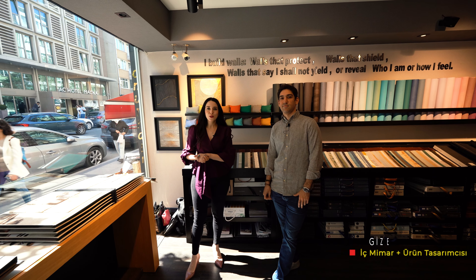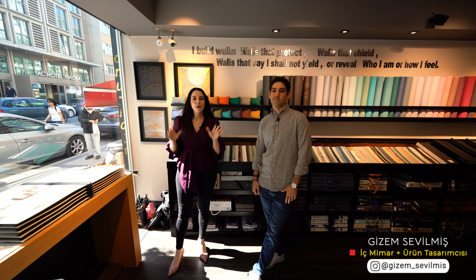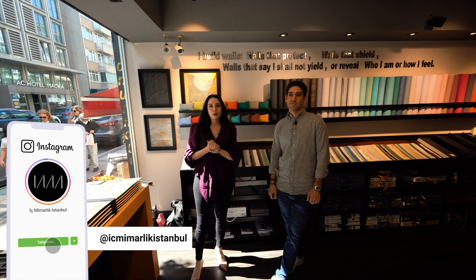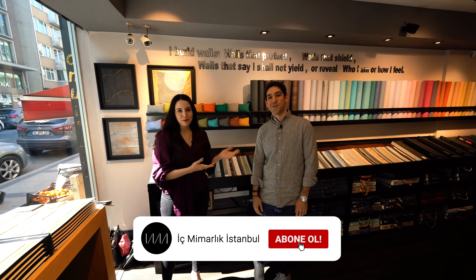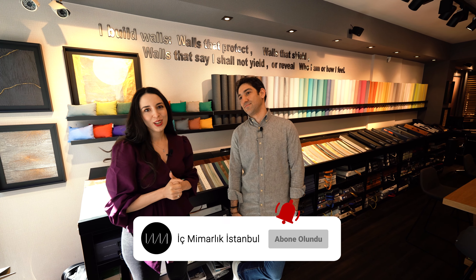Hi everyone, welcome to Itch Mimarlık İstanbul's YouTube channel. I'm Itch Mimar Gizem Sevilmiş. I'd like to introduce you to a very beautiful company: Honour Halı. The owner, Mert Bey, is a friend of mine. We've known each other for many years and have worked together. They have an incredibly wide range of products and services in carpets. Today we'll talk about everything you need to know about carpets. Hope you enjoy it.